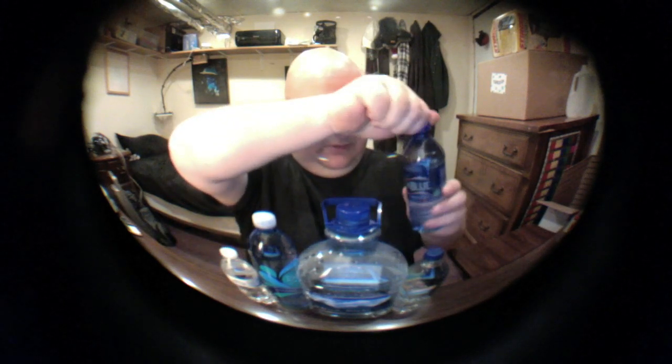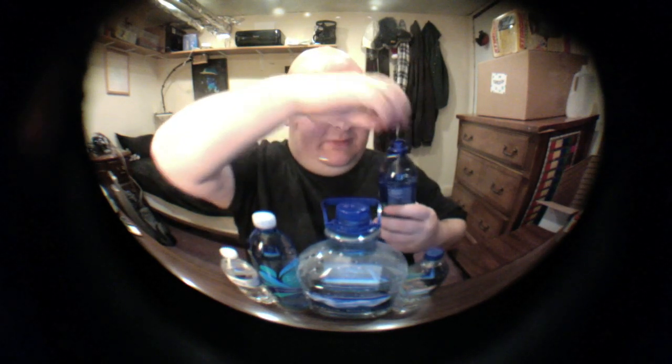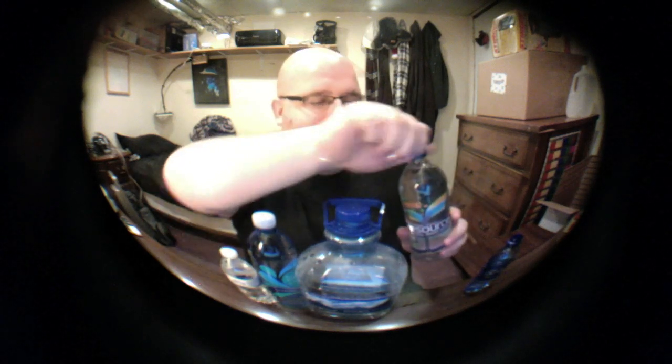Deja Blue — I haven't had this in a while. That is a good water, good water.